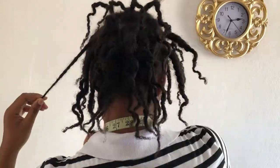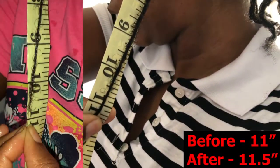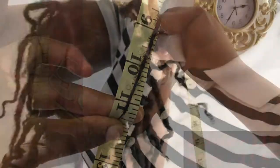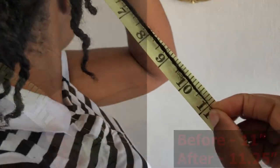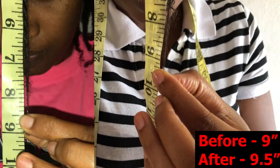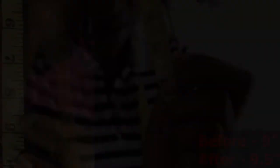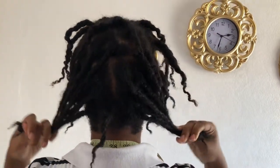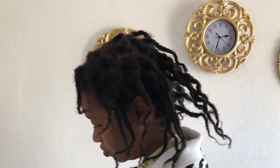And now for the results. I was at 11 inches and you can see I'm now at 11.5 inches. On the right side I was at 11 and I gained a quarter of an inch. The front I was at 9 inches and I'm now at about 9.5 inches. Those are my results — I did get some growth and I did get a bit of volume, so the MSM oil did work for me over the two weeks.